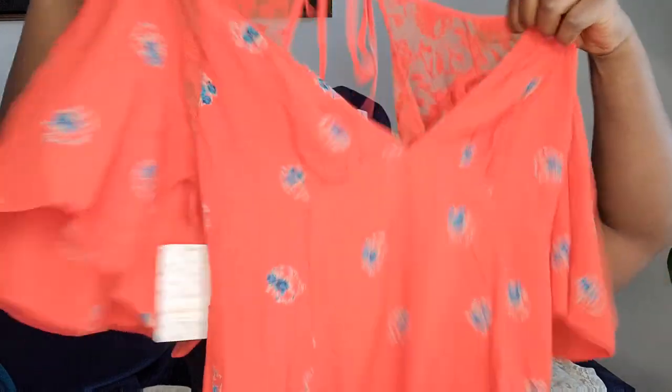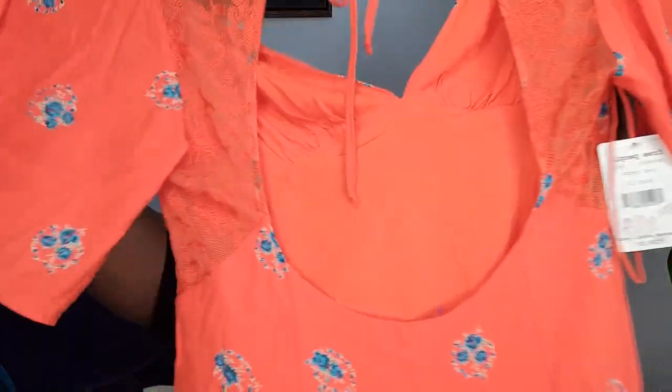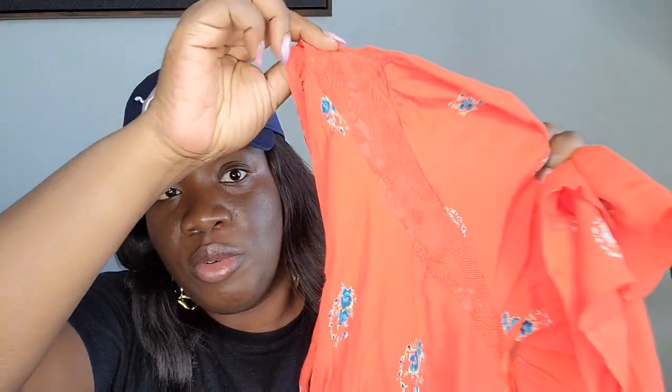This is a Free People dress — perfect for spring or summer. It's new with tags from the Buffalo Exchange Outlet. The back has a beautiful lace opening where you tie it, and there's also lace in the front. It's a floral orange mini dress, size 10.